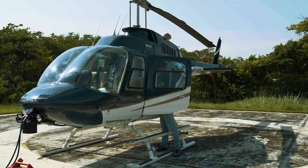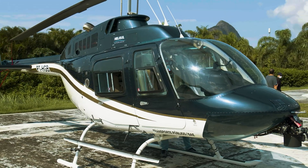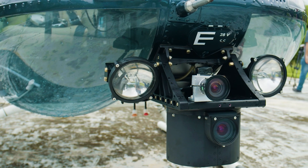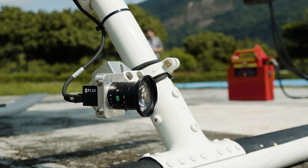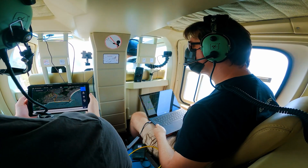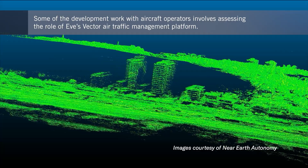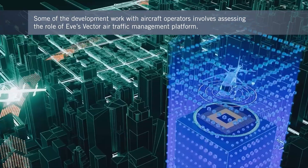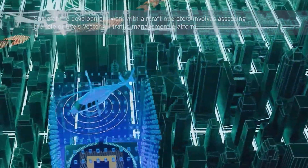Companies like Revo, Helisol, Halo, and Blade, which are all looking to diversify their helicopter fleets, have been conducting joint projects with EVE in locations like Brazil, the US, and the UK. They're preparing the way for the start of air taxi services, and these efforts include determining how EVE's Vector Air Traffic Management System would support operations in busy urban airspace.